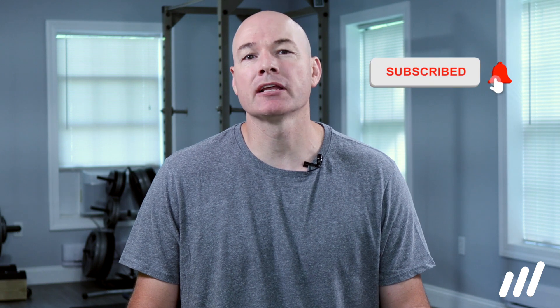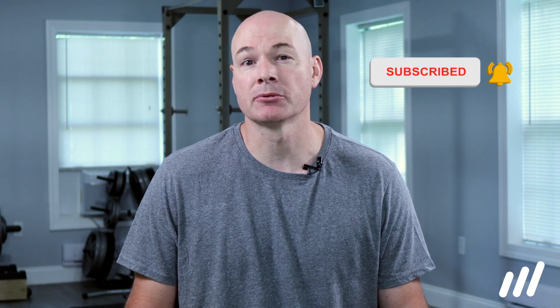Hey, it's Glyn here from Mehab, the world's leading physical therapy alternative, where we educate and empower you to take control of your recovery. If you're new here, make sure you click the subscribe button, and all the links we mentioned in the video can be found in the description below. As always, this information is meant for education and demonstration purposes only.